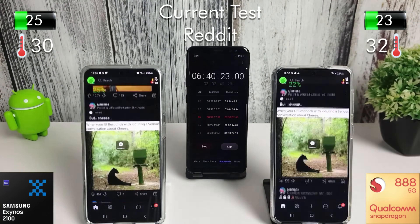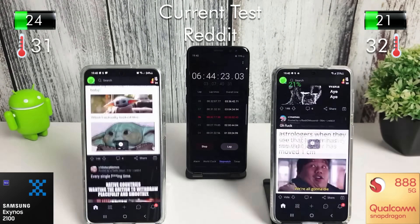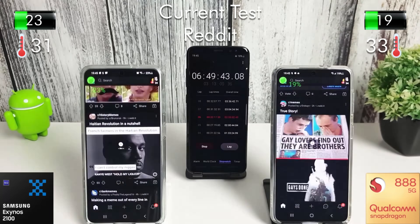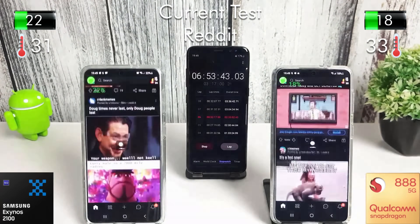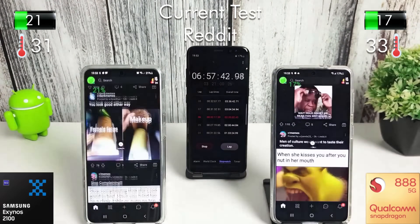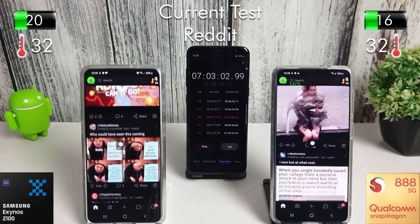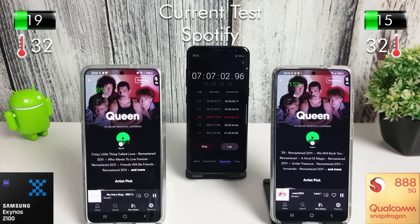Just going through another session on Reddit. You can see the gap between the two phones is increasing slightly now — the Exynos is on around 20% while the Snapdragon is closer to 15%. Another half hour of Reddit and we lost another 7% on the Exynos and 8% on the Snapdragon.